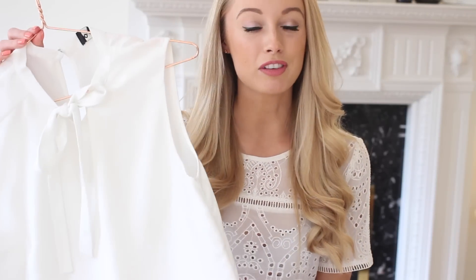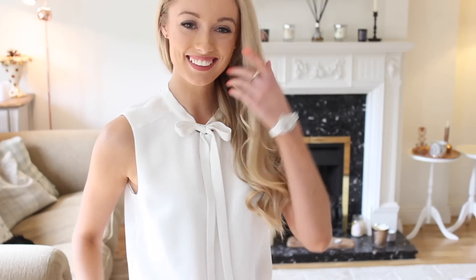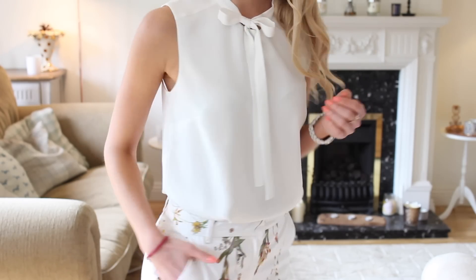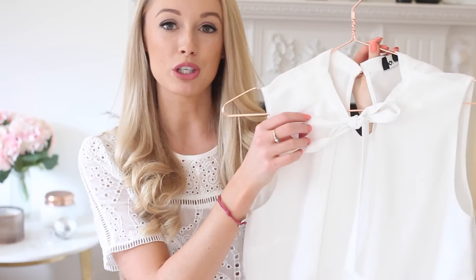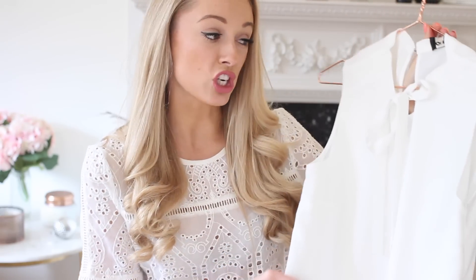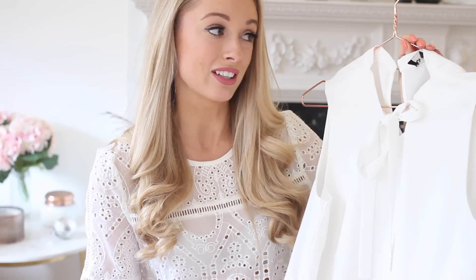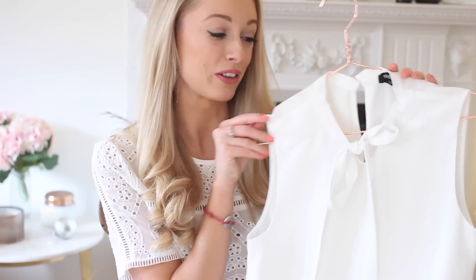I'm going to kick things off with a lovely plain white blouse. White is just such an essential colour to have in your spring wardrobe because it really freshens up any outfit. This blouse in particular is a really lovely shape — it's very relaxed and it's got a beautiful bow detail at the top which gives it a lovely feminine touch. I find that I wear this with jeans, with embroidered skirts, with floral trousers, and it really does go with so many things.